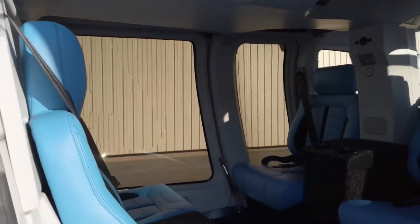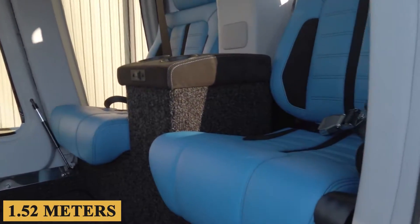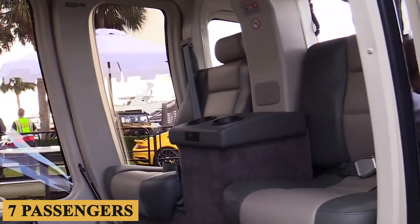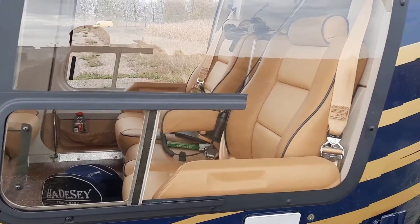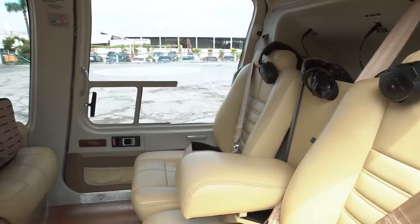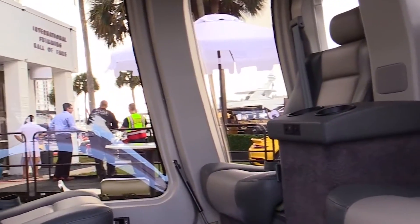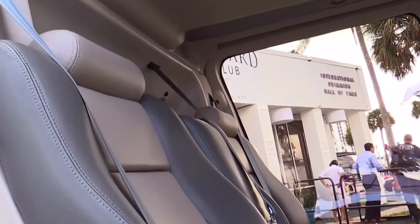Stepping inside, you'll immediately notice the ergonomic design. The cabin measures 5 feet or 1.52 meters in width and 4.2 feet or 1.28 meters in height, providing ample space for up to 7 passengers in addition to the pilot. The clamshell rear doors offer easy access to the rear seats and are particularly advantageous for medical or utility applications. For a single-engine helicopter, the Bell 407 GXI provides a very well-balanced compromise between comfort and operational costs.